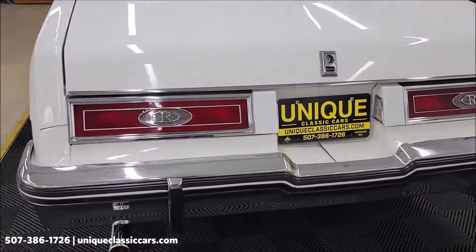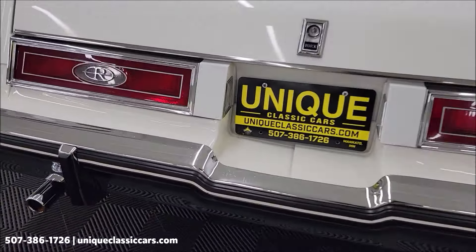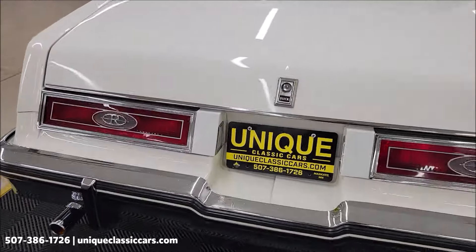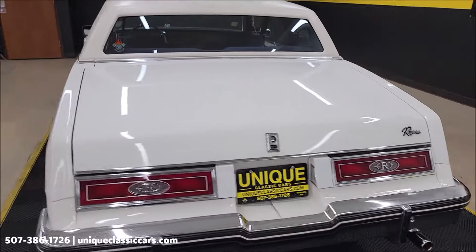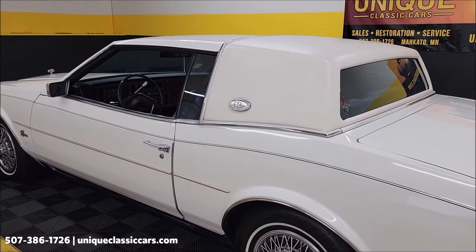Chrome on the rear bumper looks good — slight bit of pitting, maybe just ever so slight. Dual exhaust with chrome tips.